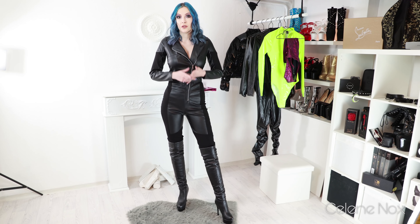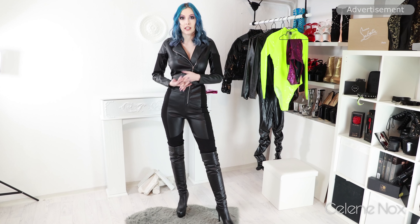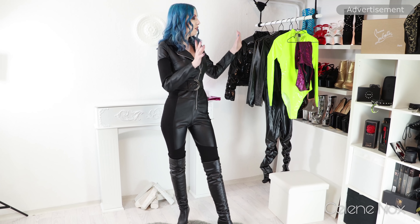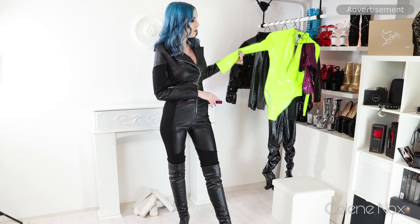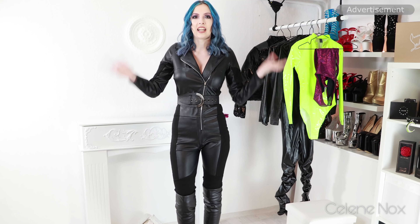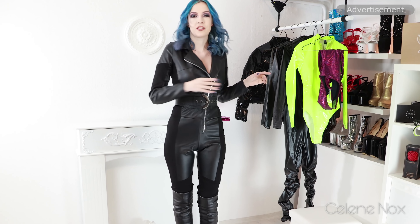Hi everyone! I hope you're doing fine and thanks for tuning in to another video. I'm going to show you 10 pieces from Shein today — all leather look and PVC. You can already see some of the colors here. Although it's mostly black, so of course a lot of black outfits, a lot of shiny stuff. I hope you're going to have fun.